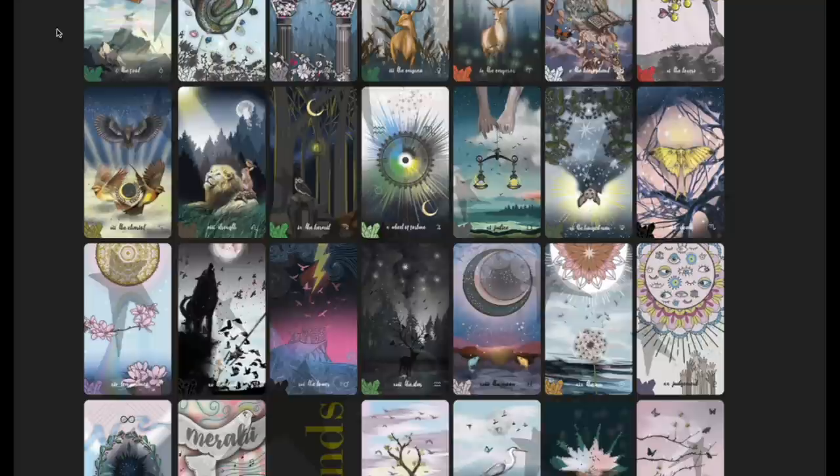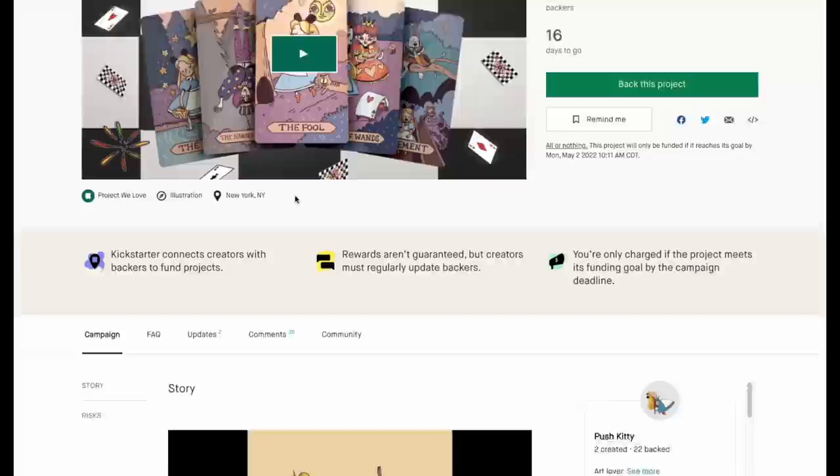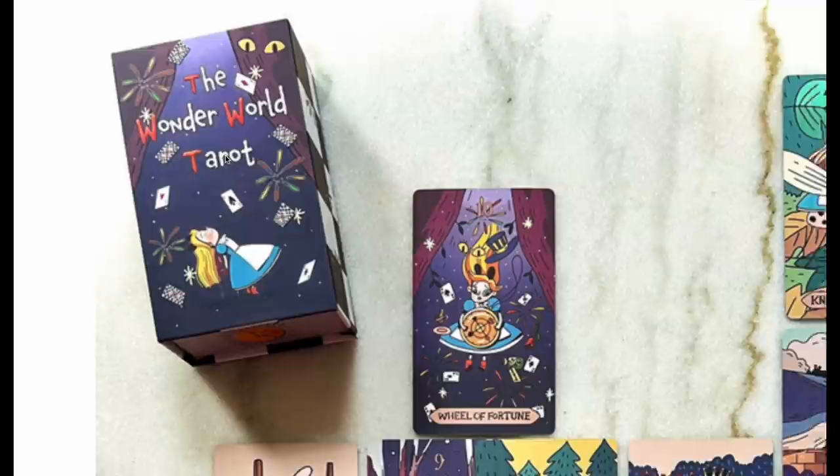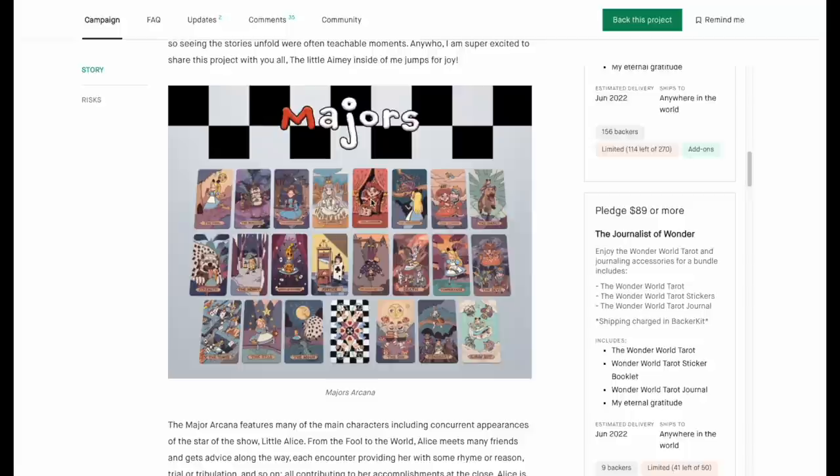The other big news is the Wonder World Tarot, now at 227 backers. This is created by Amy, otherwise known as Push Kitty, which we all love and adore. We have the most beautiful Wonder World Tarot deck in the history of mankind — look at that box, it looks so good.